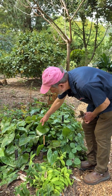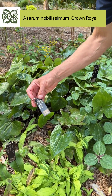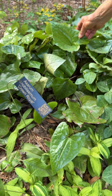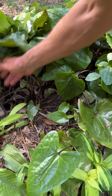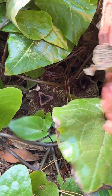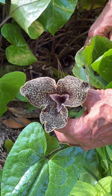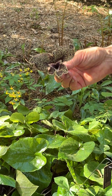This is Asarum noblissimum, which means not only noble but very noble — that -issimum ending essentially means very. Our own selection is Crown Royal. Glorious evergreen foliage — this is a new leaf; we haven't yet cleaned off the old leaves. But the large number of very, very big flowers is remarkable. I picked a flower — really beautiful, typical three petals of all the Asarums.